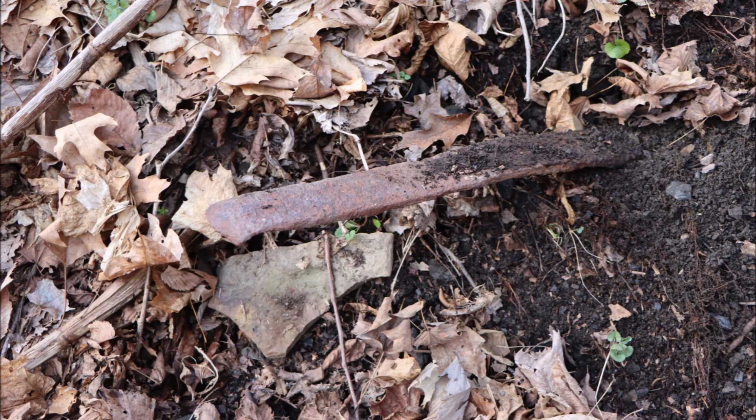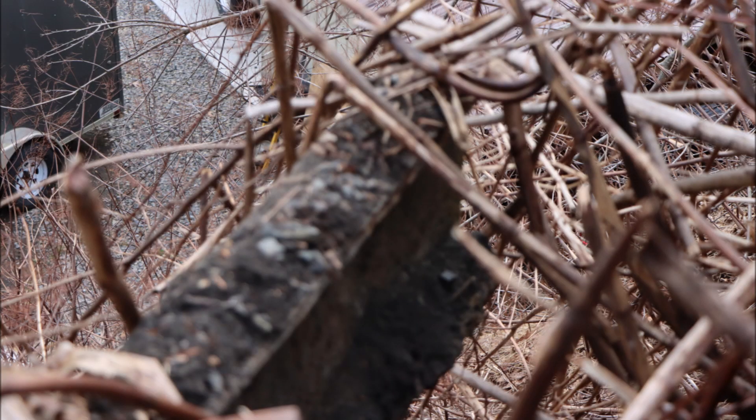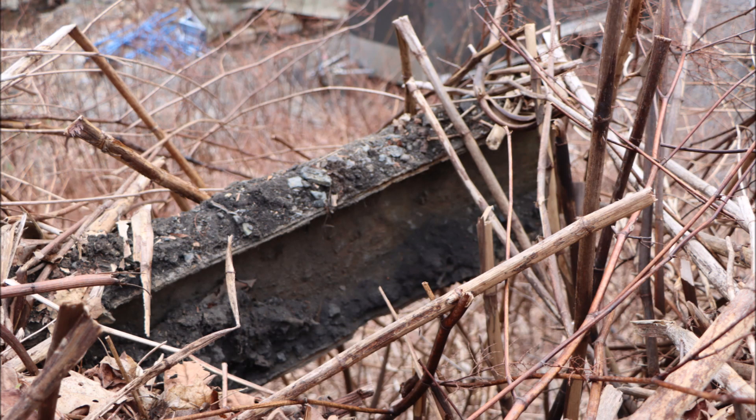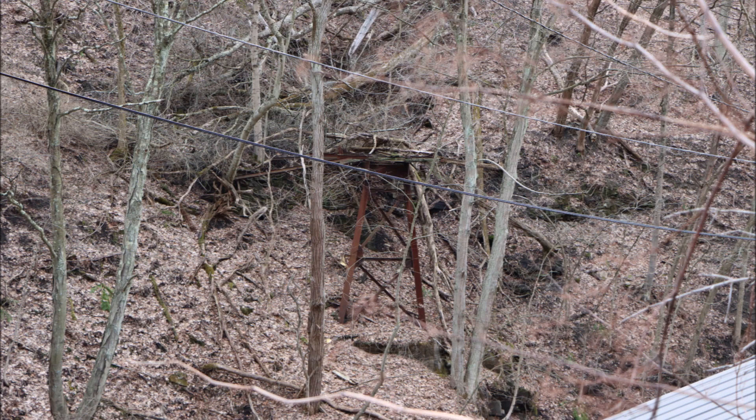We have located a buried rail, and sticking out of the hillside, buried beneath the weeds, we see the steel truss member that would have formed the trestle way across the creek and the highway to the opposite hill. And there is the other end of the trestle way, which would have led into the mine opening.